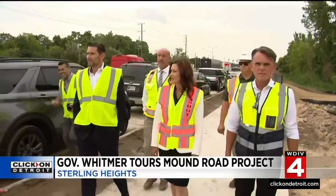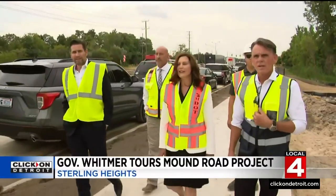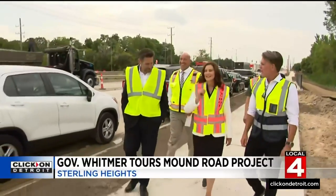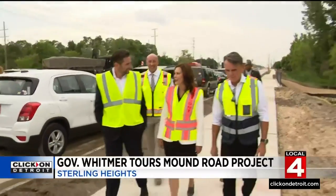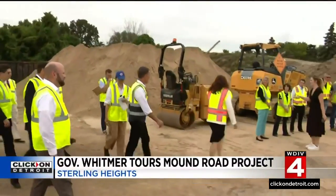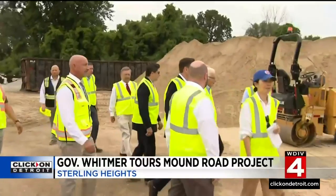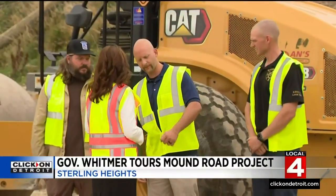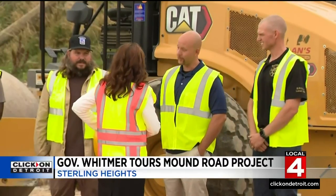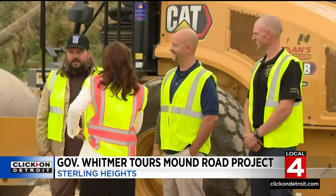Governor Whitmer is in Sterling Heights this afternoon to get a look at the Innovate Mound Road project. The project is underway and it's going to completely reconstruct nine miles of Mound Road between 696 and M-59. A fourth lane will be added in each direction from 17-Mile Road to M-59. Officials say this is one of several local projects supported by the budget that Governor Whitmer just signed into law. $32 million is going to the Innovate Mound project.